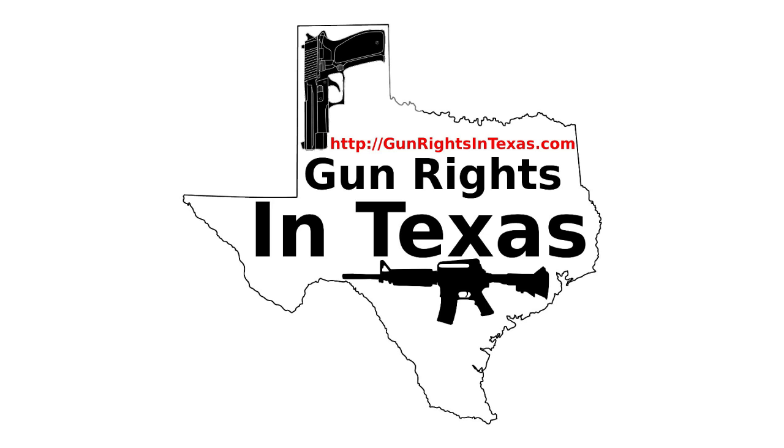We're going to bring back the gun of the show for this episode, and the gun of the show will be the Colt Delta Elite. It's going to tie into the main topic, so why not?